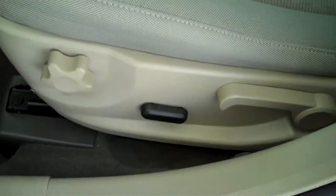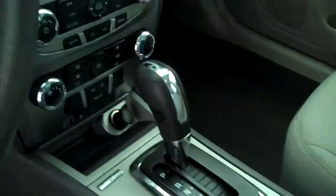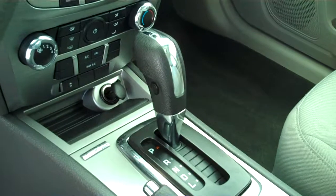It does have the dark gray cloth interior, power seat, center console with storage. This one is automatic with downhill assist.